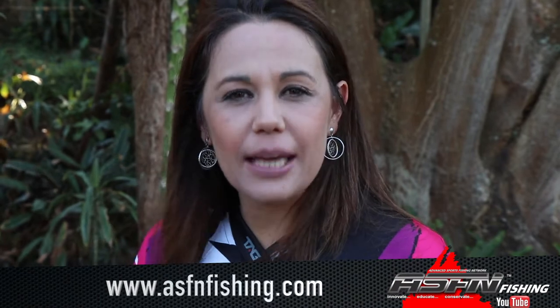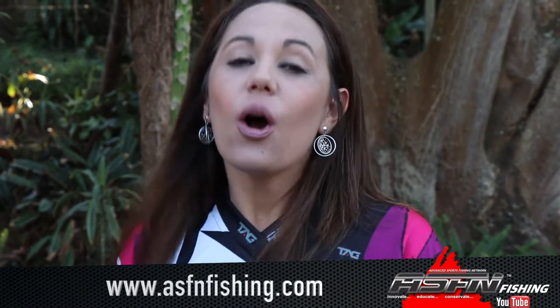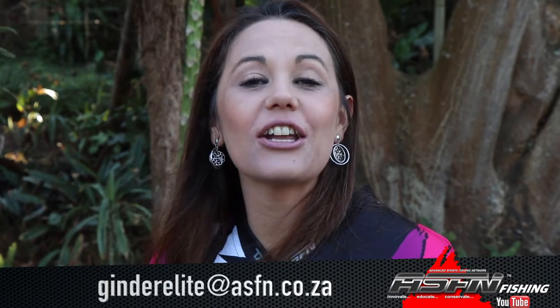Hi there and welcome to this week's ASFN News Flash. Remember that you can now become part of the ASFN community with three different membership options to choose from. Simply visit our website at www.asfnfishing.com and choose your option. Also remember that ASFN apparel is now available and to send your catches to Grand Elite at asfn.co.za. Without further ado, let's get right into this week's ASFN News Flash.